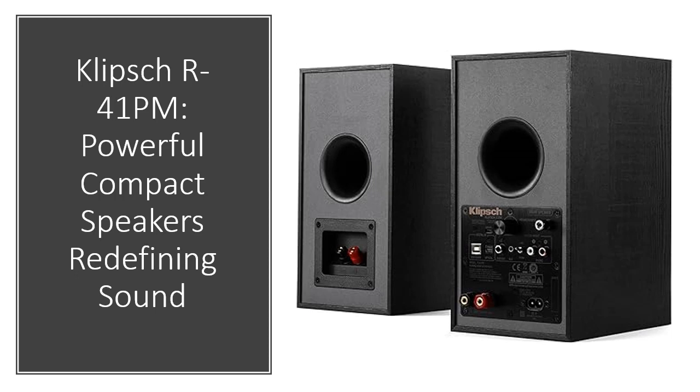The custom-engineered built-in amplifier maximizes sound quality, making these speakers a space-efficient audio solution.